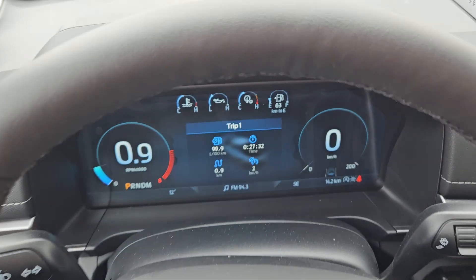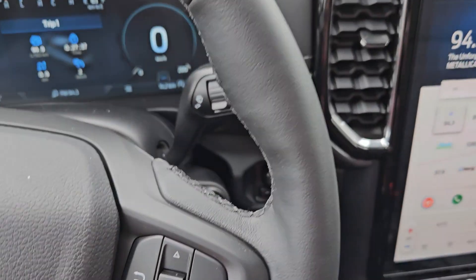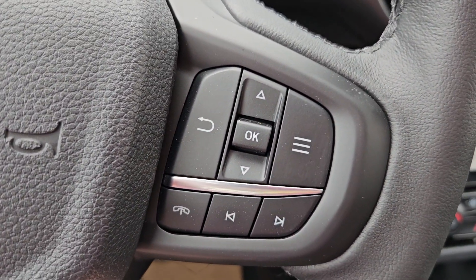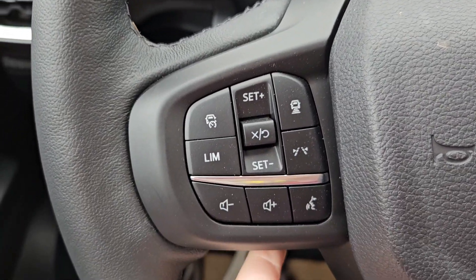Taking a look at the vehicle while it's running, we can see the odometer sitting at 14.2 kilometers. We do have a nice leather wrapped heated steering wheel. You have your toggle for your main menu, phone and media, cruise control, voice and volume.